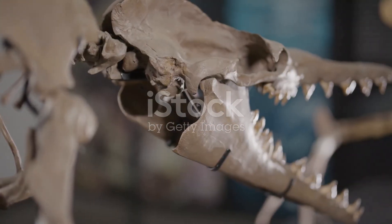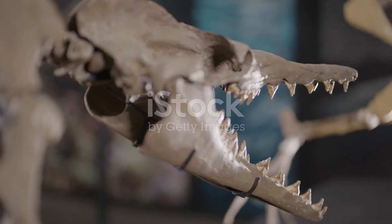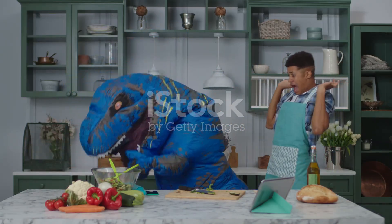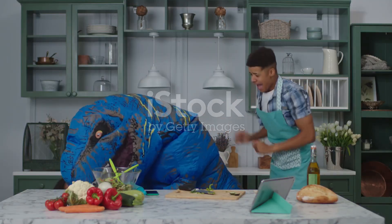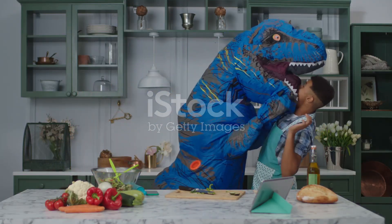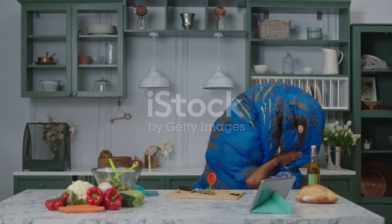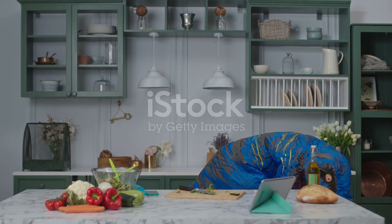But don't worry — we'll keep digging for more dino mysteries in future episodes. Well, detectives, we cracked the case. Dinosaurs were big, fascinating, and had some pretty wild lifestyles. But there's always more to learn about these ancient creatures. Next time on Dinosaur Detective, we'll explore what happened right before dinosaurs first appeared on Earth. Stay tuned.